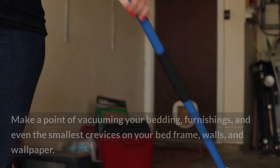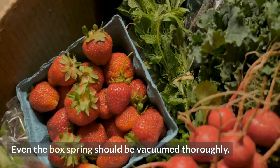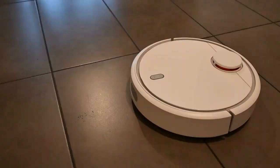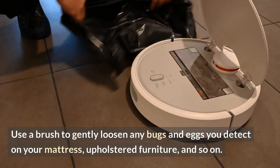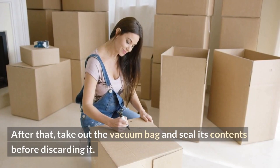Vacuum: make a point of vacuuming your bedding, furnishings, and even the smallest crevices on your bed frame, walls, and wallpaper. Even the box spring should be vacuumed thoroughly. Use a brush to gently loosen any bugs and eggs you detect on your mattress, upholstered furniture, and so on. After that, take out the vacuum bag and seal its contents before discarding it. While you're at it, don't forget to clean your vacuum.